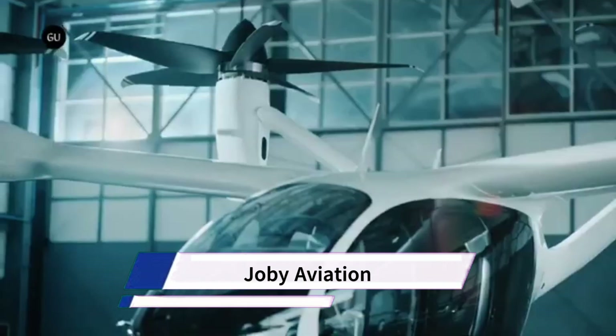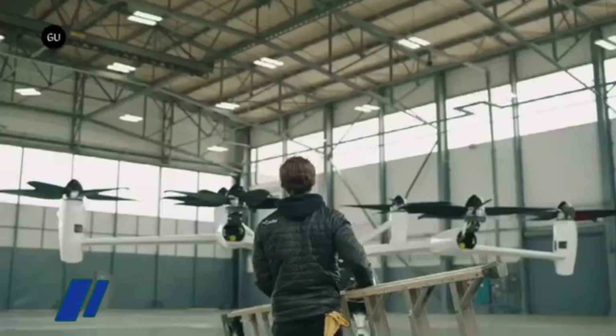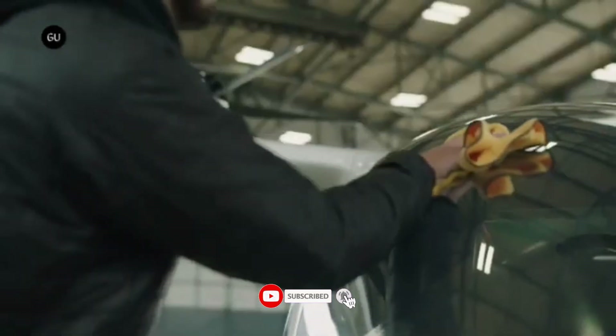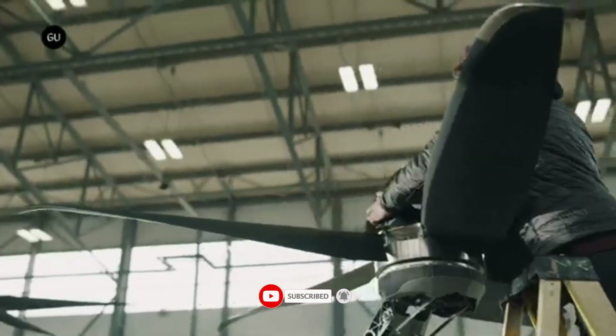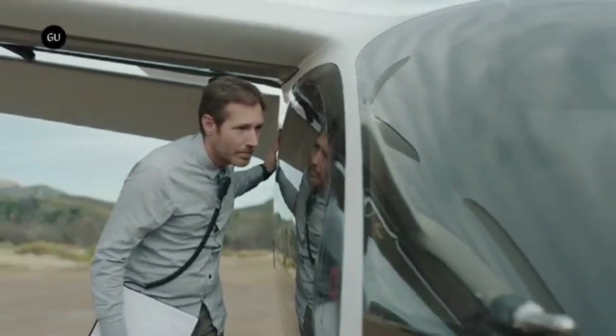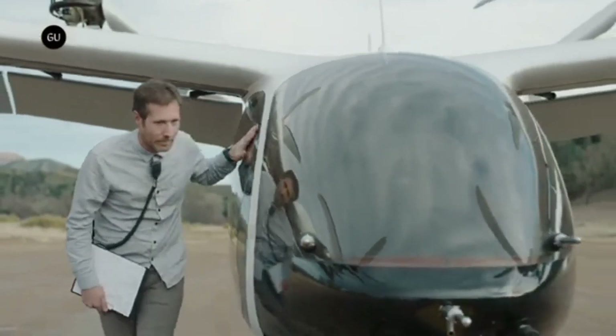Joby Aviation (referred to here as OB Aviation) is a frontrunner in the field of electric vertical takeoff and landing (EVTOL) aircraft, aiming to revolutionize transportation with aerial ride-sharing services. Their mission is to develop and operate all-electric, quiet, and efficient EVTOL aircraft to provide faster and cleaner transportation options for passengers.